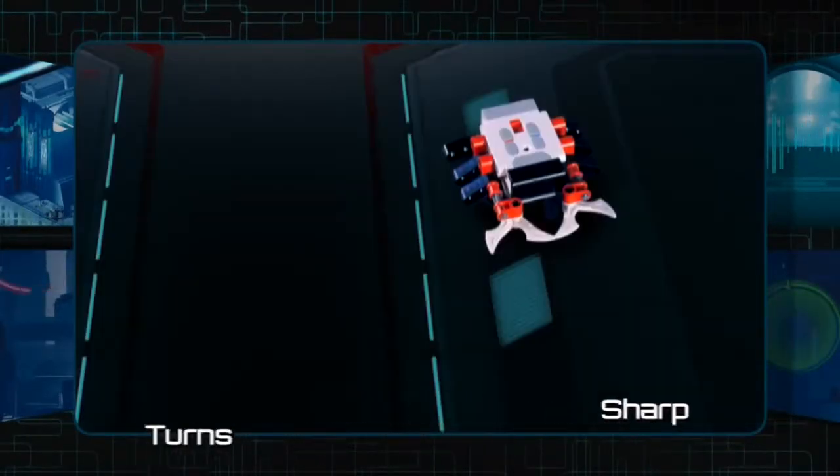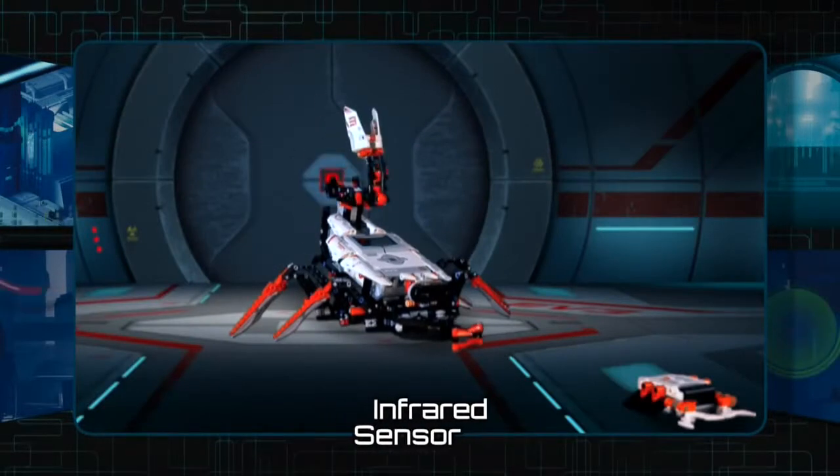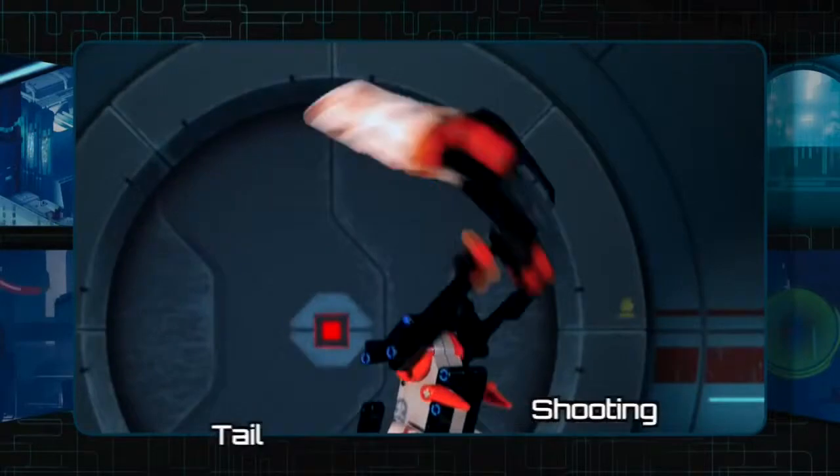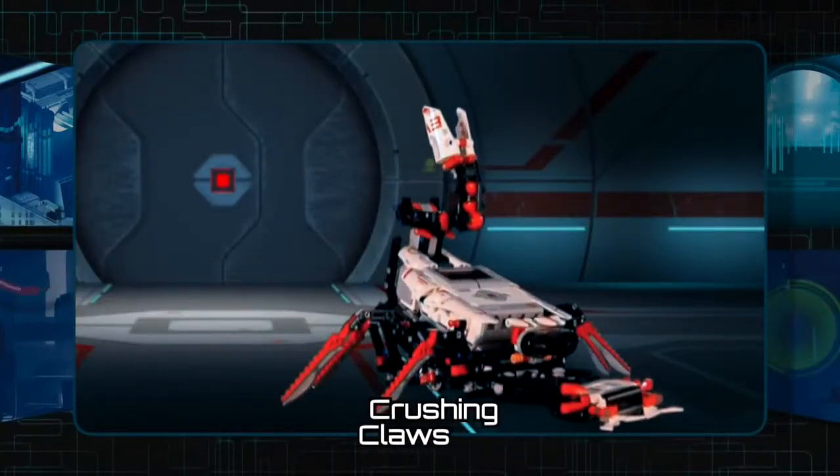The Spiker can make sharp turns and features an infrared sensor. The tail can shoot small balls and the crushing claws can smash objects in front of it.